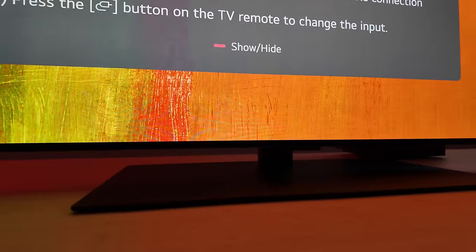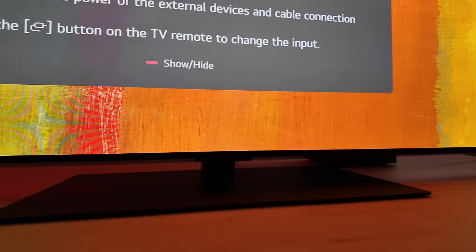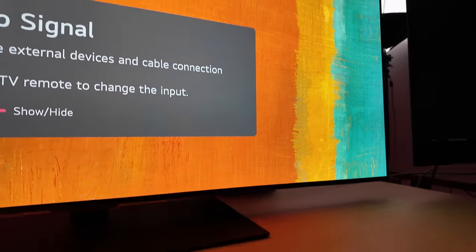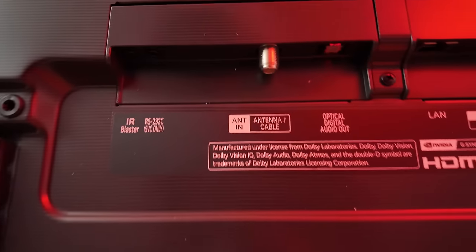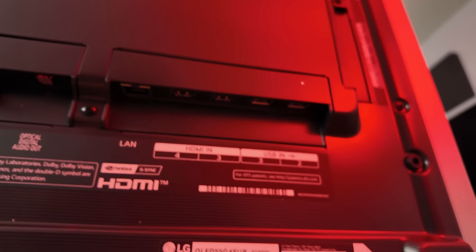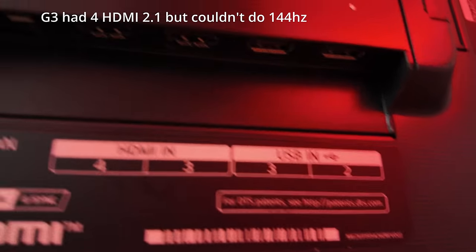The actual install process wasn't hard at all, and the stand itself looks pretty nice, as you can see here. The TV does come with four HDMI 2.1 ports, all capable of 144Hz gaming if you have a supported PC — something that the G3 wasn't capable of.